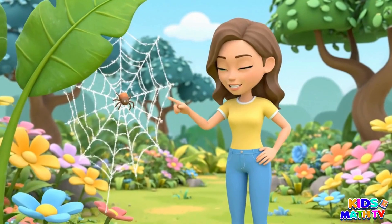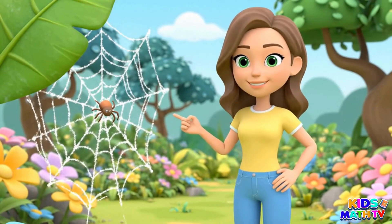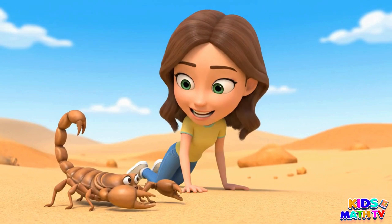This is a spider. It spins strong webs. This is a scorpion. It has pincers and a stinger.